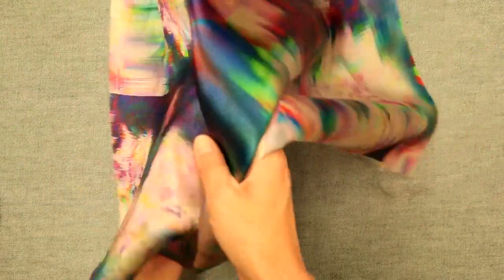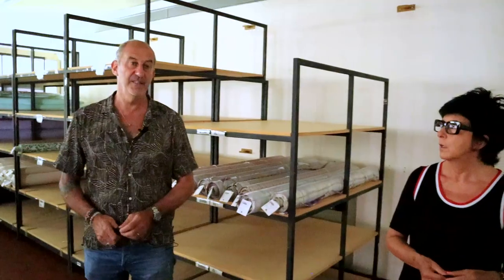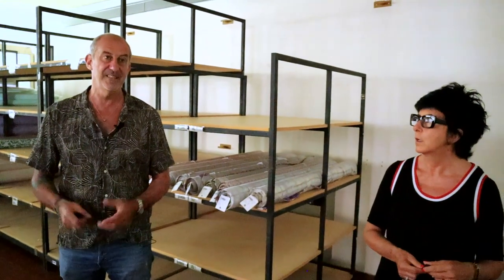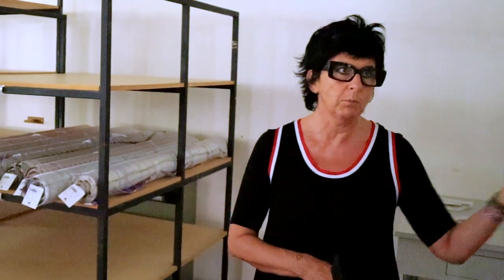You cannot do all the fine little details with screen printing that you can do with digital printing. Digital printing has endless colors. The other aspect is that with digital, the fabric doesn't absorb the color totally, so the back side of the fabric stays a little white. Some customers don't like this and want traditional printing for that reason. But with digital printing you can also do minimum quantities — even one piece for a customer.